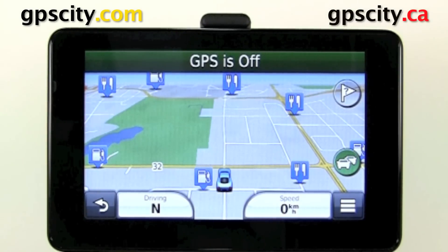Hello, Jesse here with GPS City. Let's take a look at searching for points of interest in your Garmin nüvi 3500 series.